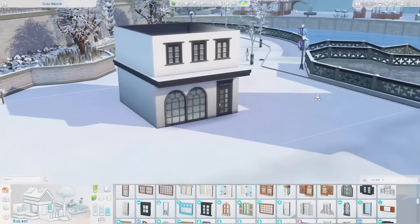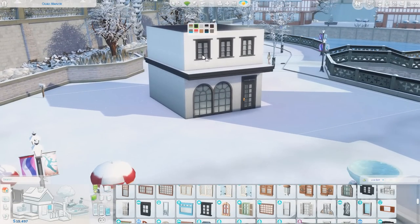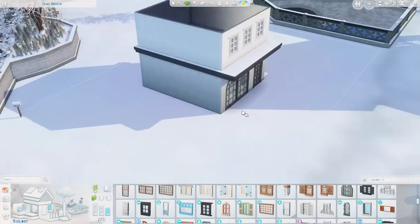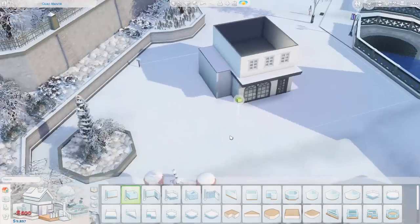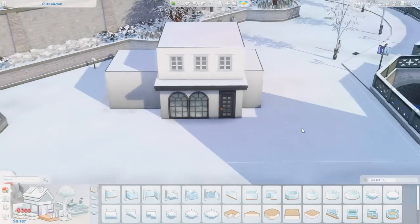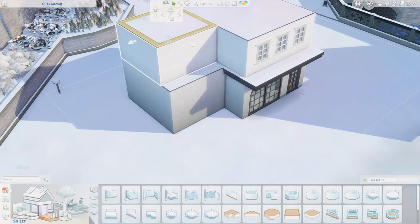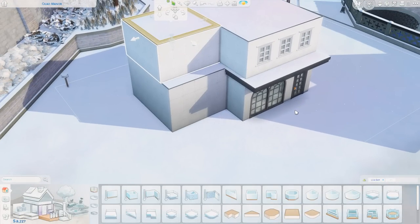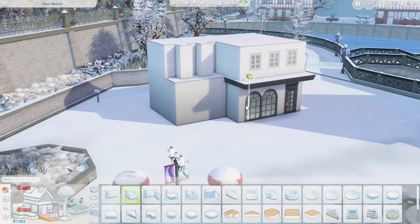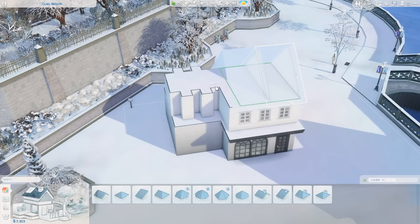This is the Quad Manor lot in Windenburg, which I don't build in very often. There's normally a library here, so it's not too different since I have this as a bookstore and cafe. I set it as a cafe for the purposes of this build, but you could set it as a retail lot if you'd prefer to sell things. I thought it made more sense to have it functioning with a barista.